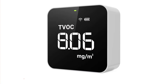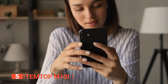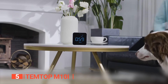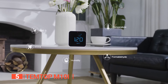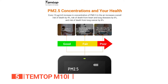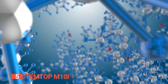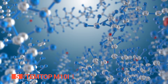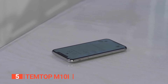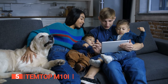The fifth product on this list is the Temtop M10i. Looking for a smart and reliable solution to monitor the air quality in your home? Look no further than the new Temtop M10i. This device combines four different functions into one compact and portable device, making it the perfect solution for measuring particulate matter 2.5, carbon dioxide, volatile organic compounds, and formaldehyde in real time. Not only does it help keep your indoor air clean, but it also notifies you of any harmful levels of particles in your home, ensuring that your family and pets breathe healthy air.